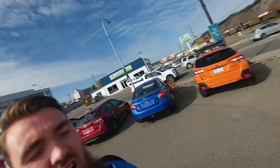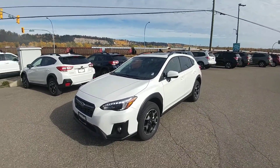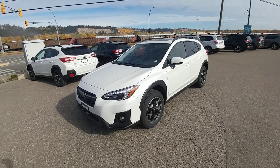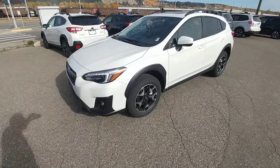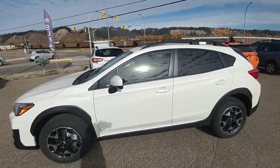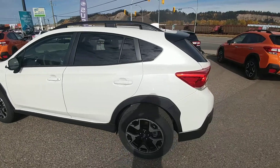Hey everyone, Tyson from Malcolm Subaru at Prince George here. This is our 2019 Subaru Crosstrek Sport with EyeSight. Nearly fully loaded with the Sport LED headlights, nice LED daytime running lights, and that great crystal white pearl — looks great on the Crosstrek.